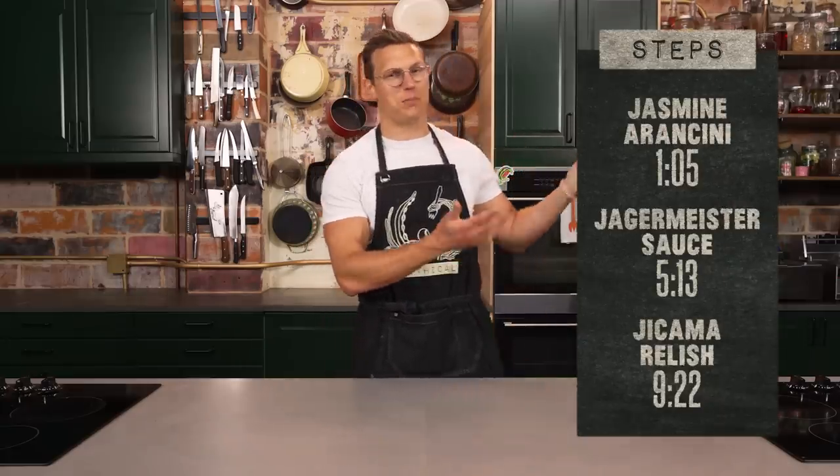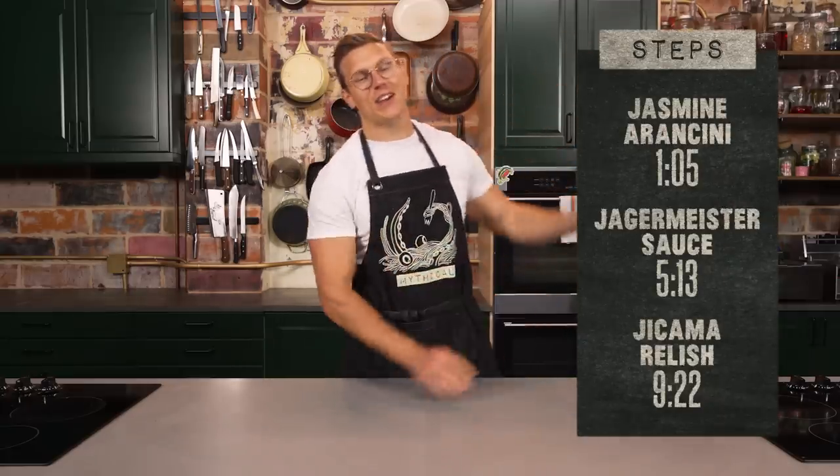We've broken the recipe down to three distinct steps. We've got a full written recipe — do we actually need that? What are you going to go out there and buy a jackfruit, a Jerusalem artichoke, some hokoke, a jalapeño, some jicama, some jasmine rice, and some jerky? Let's get cooking.